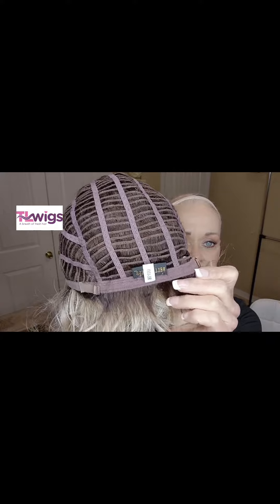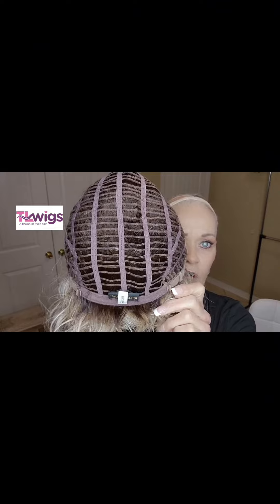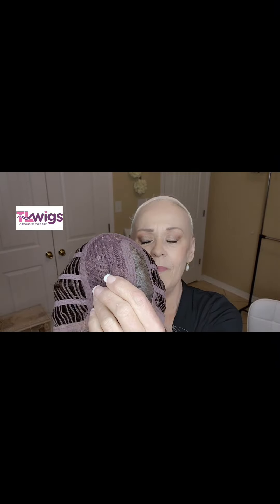She has a non-extended nape and these bra-strap-style pull adjusters. Open-wefted. And like I said, maybe the tiniest little drop of permatease, but nothing to even speak of — I'm not sure I can even feel any.